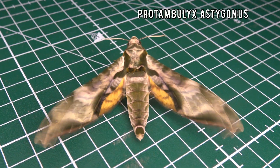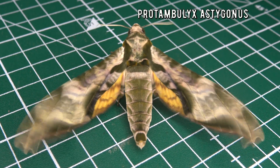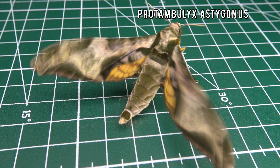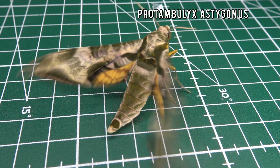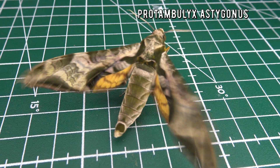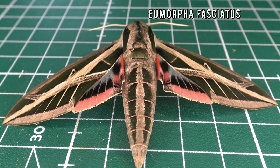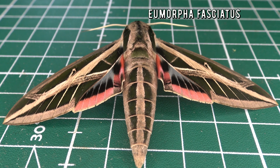I document butterflies and moths in southeastern Brazil. One group of moths in the rainforest that I really find fascinating are the hog moths. My name is Bart Coppens and I've studied moths and butterflies in southeastern Brazil, and one of the most awesome groups of animals I came across during my adventure were hog moths.